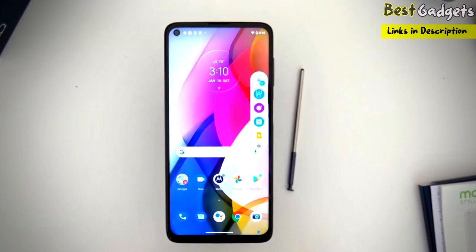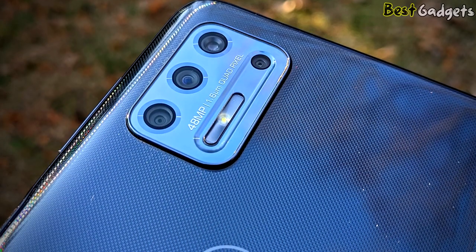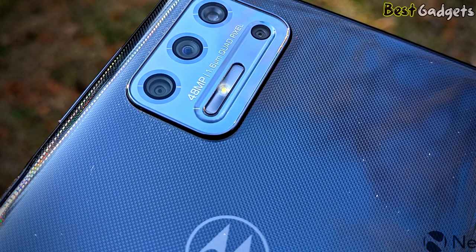It has a big 6.8-inch LCD display at 1080 pixels resolution, good battery life with its 4000mAh cell, and ample internal storage with 128GB of capacity.